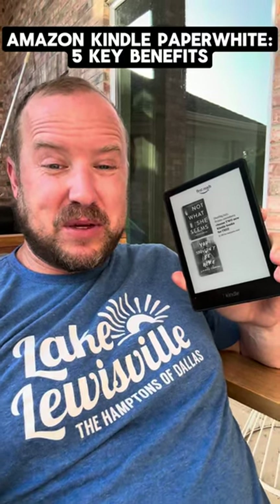Hey guys, I'm really enjoying this little Kindle reader. I do like a printed out physical book, but what I'm realizing with this book is that there are several key benefits.